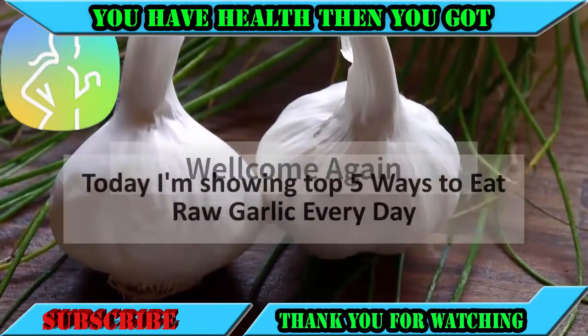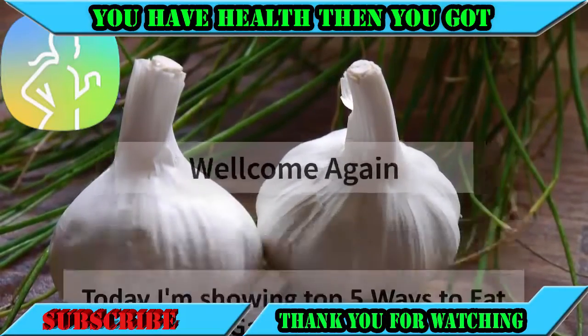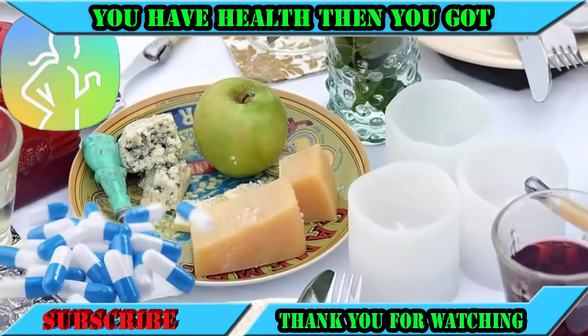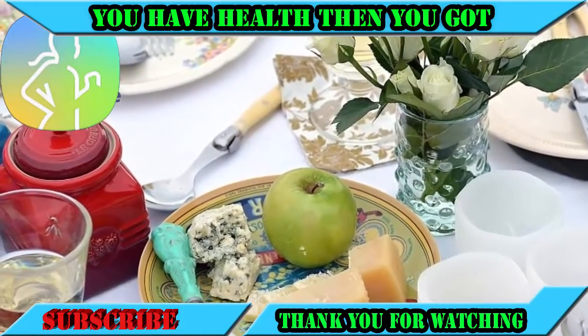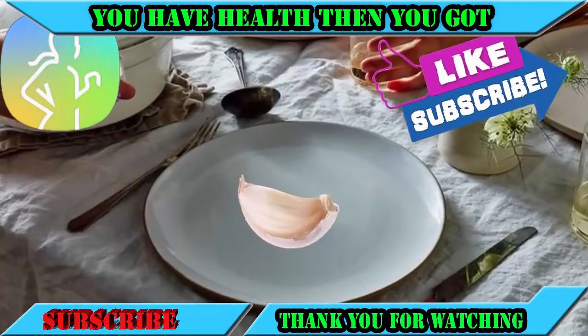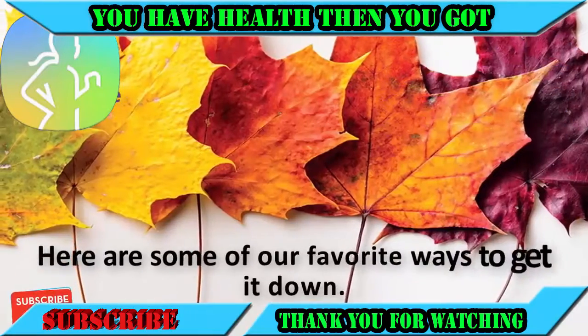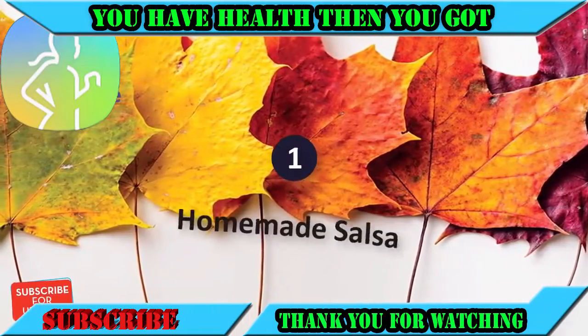Welcome! Today I'm showing the top 5 ways to eat raw garlic every day — all about letting food be thy medicine. As cold and flu season approaches, I'm hoping to keep your family eating raw garlic every day. A clove a day keeps the doctor away! Here are some of our favorite ways to get it down.